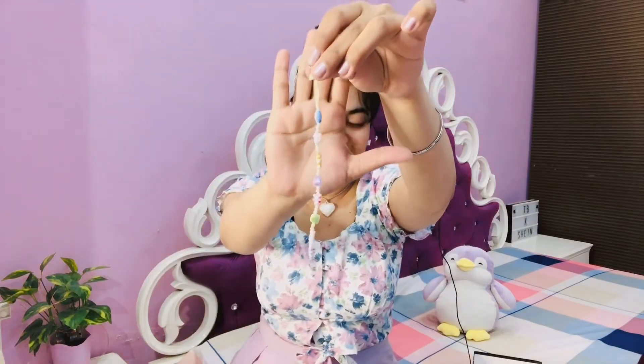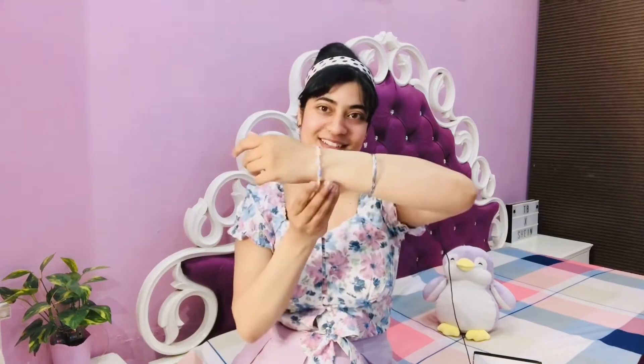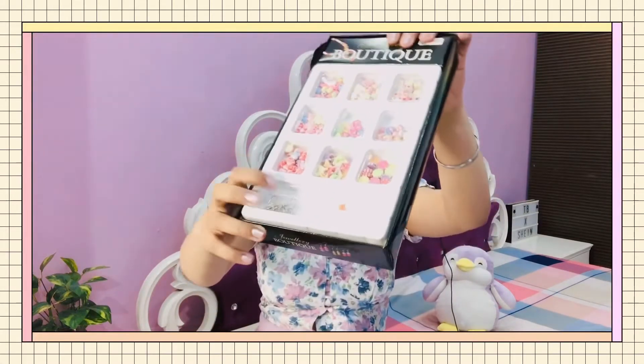Here's the jewelry I made from this box — a bracelet and it looks cute! The box came with thread material, hardware findings, and a manual to help. I made a bracelet and also a necklace from this kit.